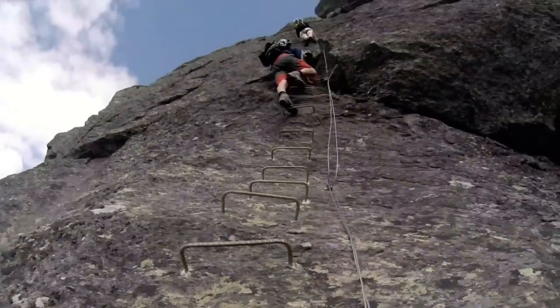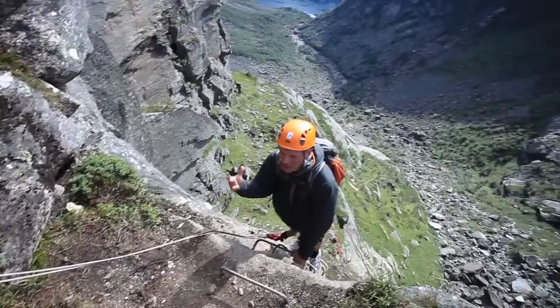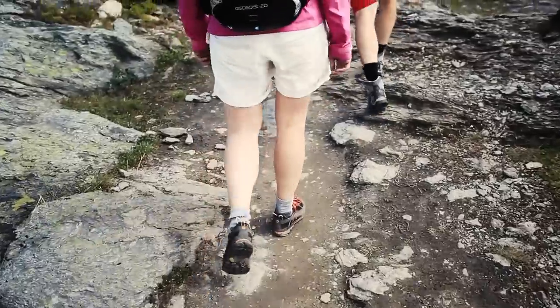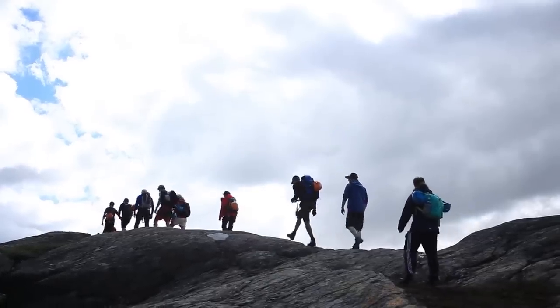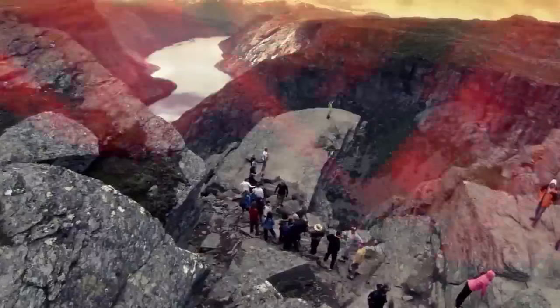You're climbing a ladder straight up the side of this mountain, and sometimes it's so vertical it felt like it was inverted. And after about three, four hours of this trek uphill, you finally come over the last ridge and there it is — the Troll's Tongue.